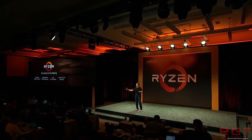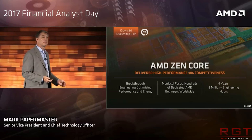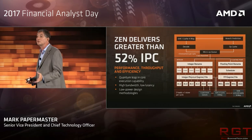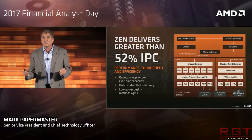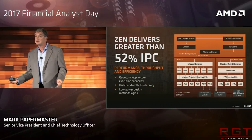Obviously, the cooler does contribute a little bit to the cost of the chips. Just to refresh your memory: the 16-core 1950X will cost $1,000, whereas the 12-core 1920X will cost $800. Although that is fairly expensive, they are still cheaper than Intel's offerings within the same marketplace.